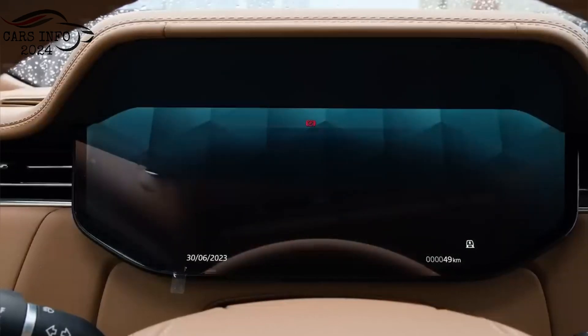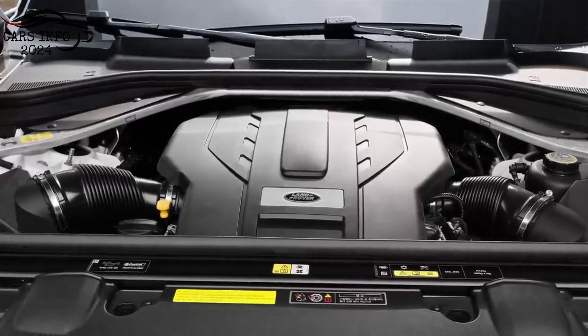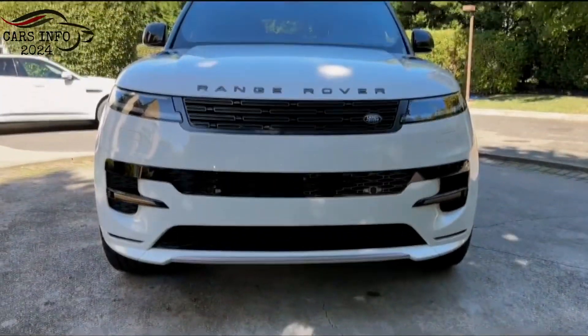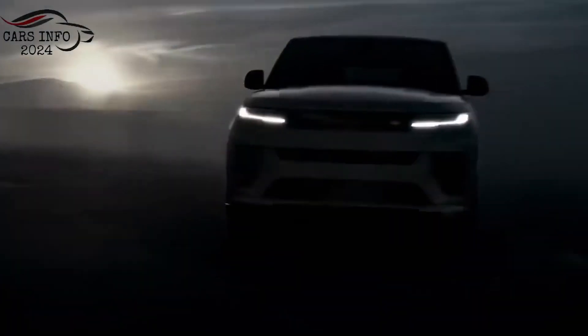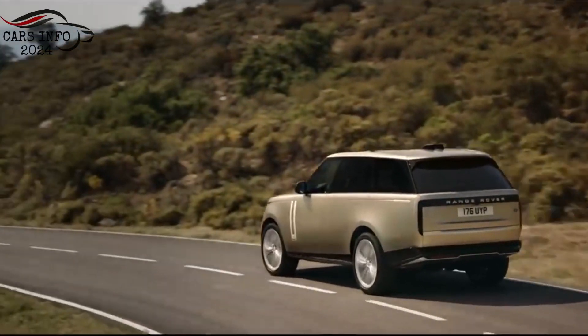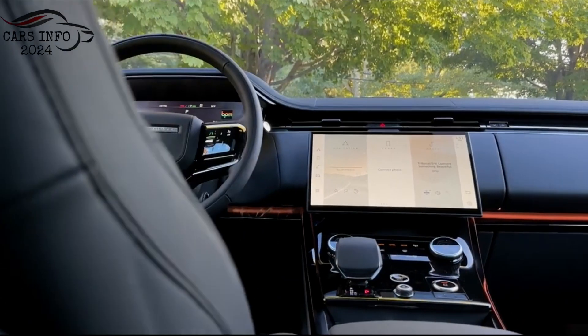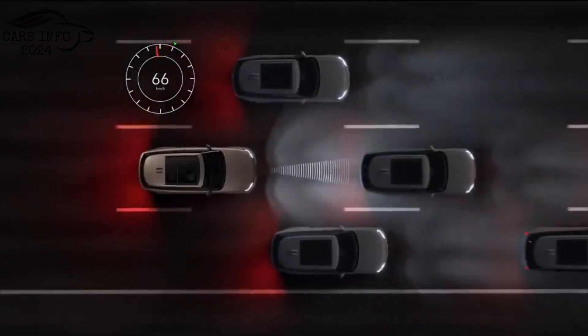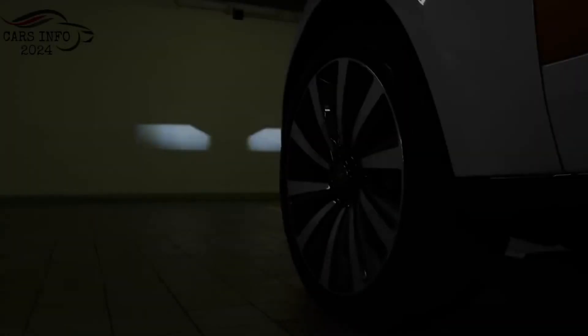Performance. The Range Rover Sport is available with a variety of powertrain options, including a turbocharged inline-six, a plug-in hybrid, and a V8. All powertrains are paired with an eight-speed automatic transmission and all-wheel drive. The Range Rover Sport is also equipped with a number of advanced driver assistance features, such as adaptive cruise control, lane departure warning, and blind spot monitoring.